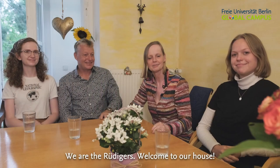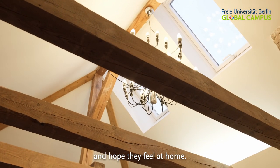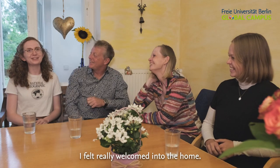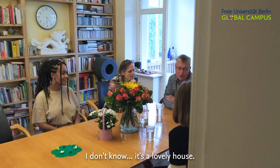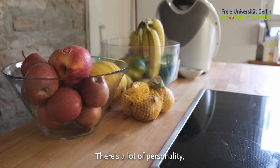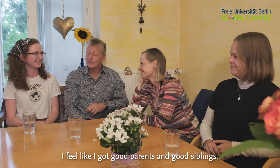We are the Rüdiger's. Welcome to our house. We always enjoyed the guests from the FUBest program and hope they feel at home. I felt really welcomed into the home. I was really pleasantly surprised — it's a lovely house. It feels very homey. There's a lot of personality, and I feel like this will be a good experience. I feel like I got good parents, good siblings.